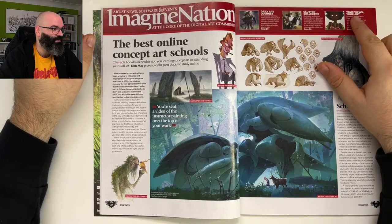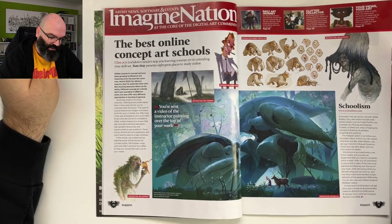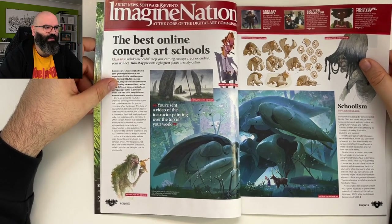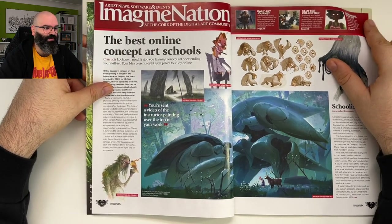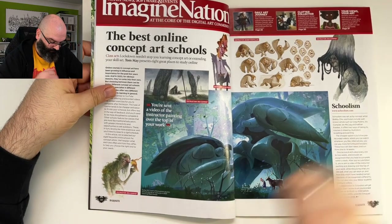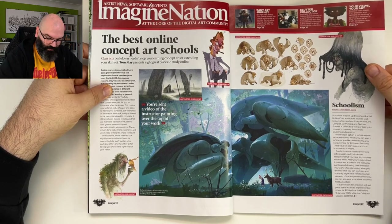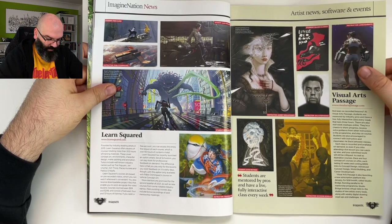I'm not sure if all the schools mentioned here still exist or are still to be recommended. 'Class acts: lockdown needn't stop you learning concept art or extending your skill set.' Tom May presents eight great places to study online. Maybe it would be cool to have some music since we're doing this very casually — if you can link me to music that won't be banned by YouTube, let me know. It lists Schoolism from Bobby Chiu, Learn Squared — I think everybody knows Learn Squared.